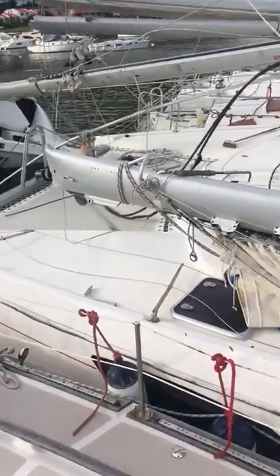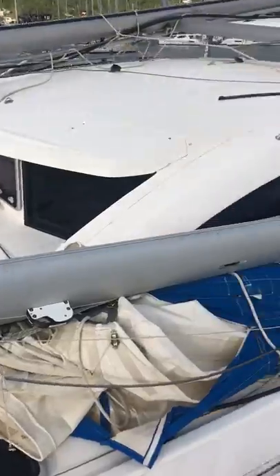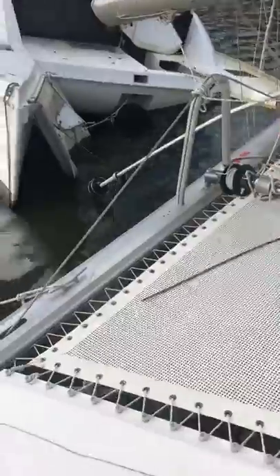Comes with the boom and main sail. I'm going to go on it and get some more videos.